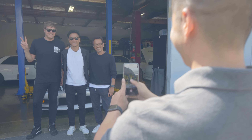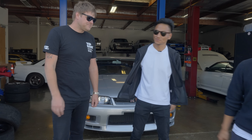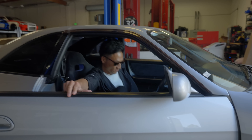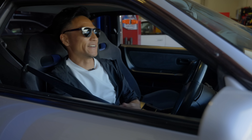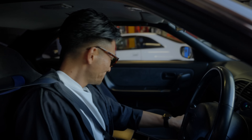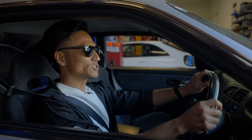Alright — R33! Taking delivery now. The most quiet GT-R I've ever driven, or about to drive, I guess. Alright, let's do the virgin drive.